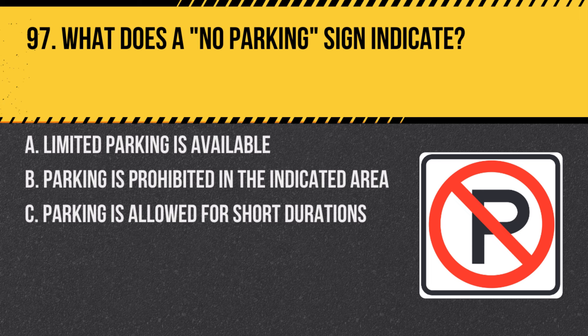Question 97. What does a no parking sign indicate? A. Limited parking is available. B. Parking is prohibited in the indicated area. C. Parking is allowed for short durations. Answer: B. Parking is prohibited in the indicated area. A no parking sign means you cannot park your vehicle there.